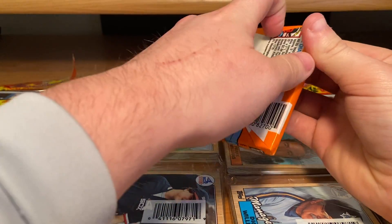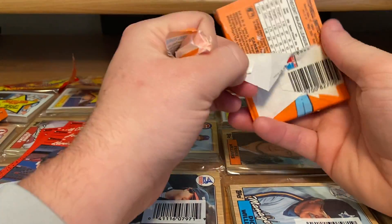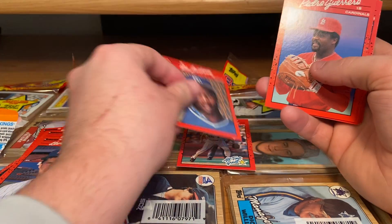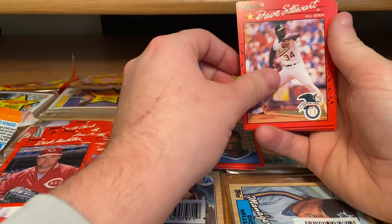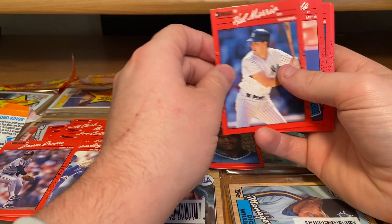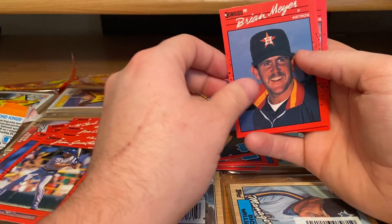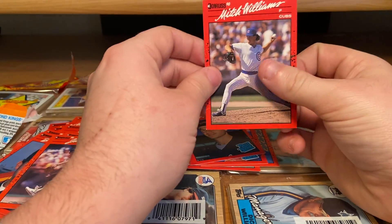Next pack — hoping for like a Griffey or a Bo Jackson. Those are really the only cards you can sell for like a dollar or two. Like trash. Mike Schmidt — that's a pretty good one. Bo Jackson — speak of the devil! Pedro Guerrero, Dennis Lamp, Rick Mahler, Dave Stewart, Tony Fernandez, Jesse, Hal Morris, Julio Machado — that's a rated rookie — Ben McDonald — rated rookie — Jim Ganter, Brian Myers, Alan Anderson, Jim Clancy, and Mitch Williams. Still no Griffey.